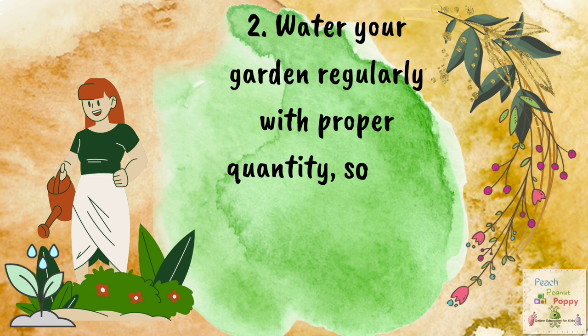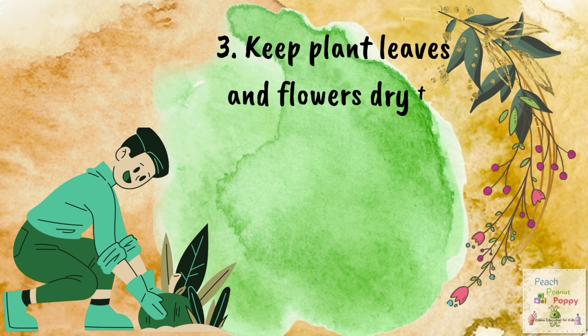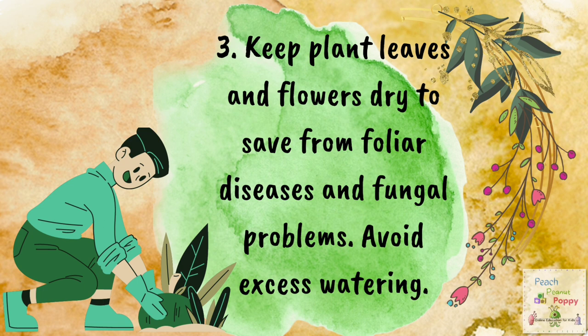Number 2: Water your garden regularly with proper quantity so that the top 6 inches of soil remains moist but not soggy. Number 3: Keep plant leaves and flowers dry to save from foliar diseases and fungal problems. Avoid excess watering.